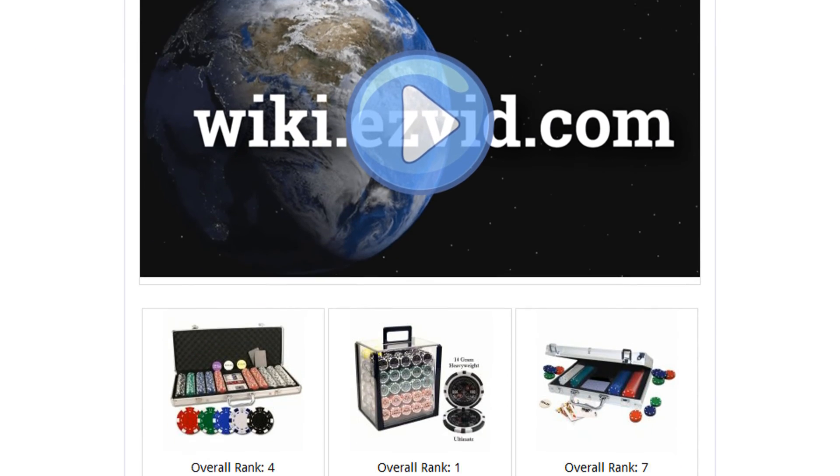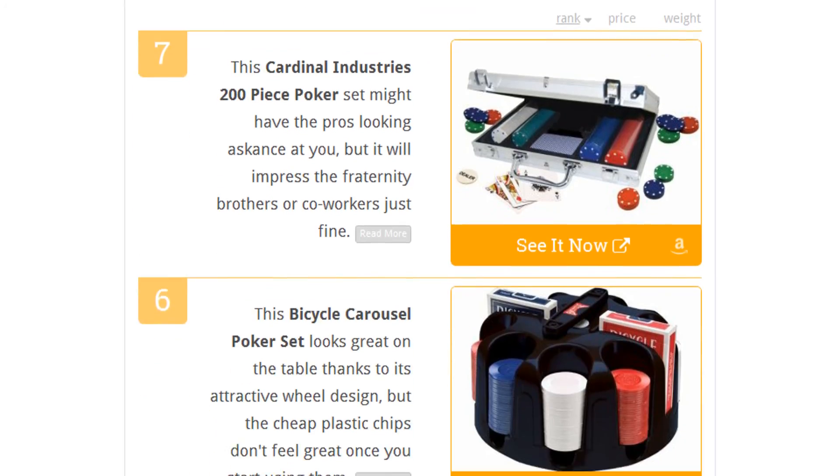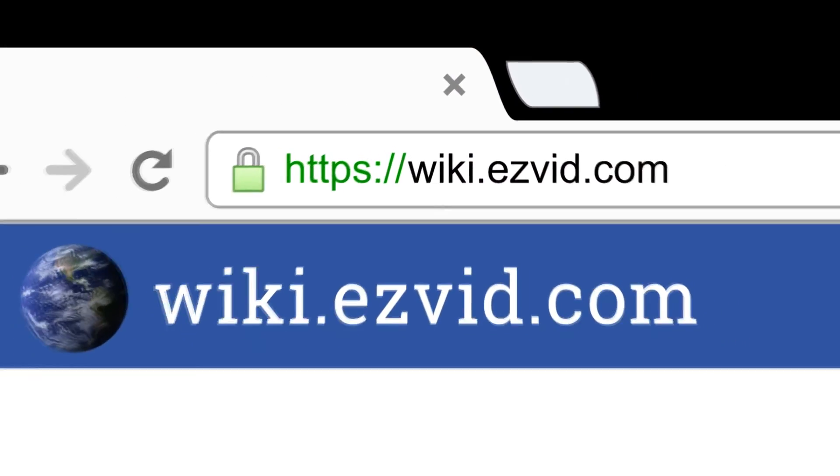To see all this stuff, go to wiki.easyvid.com and search for poker chip sets, or click beneath this video.